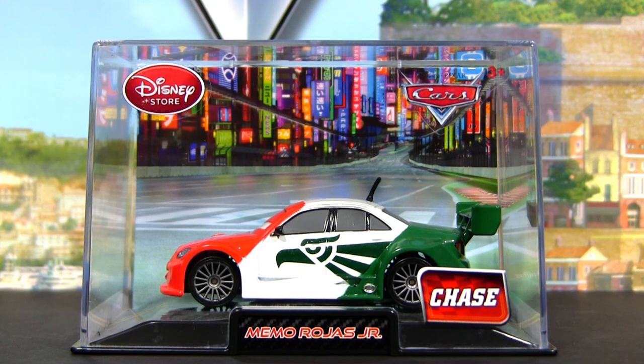Hi Cars fans and collectors! In this video I will show you Memo Rojas Jr. as Chase released from the Disney Store.